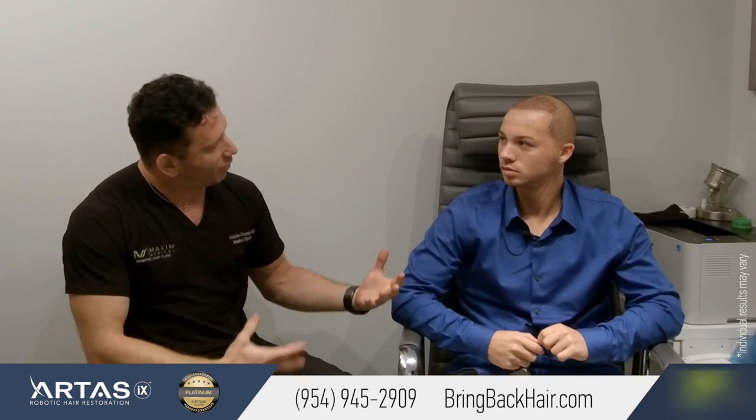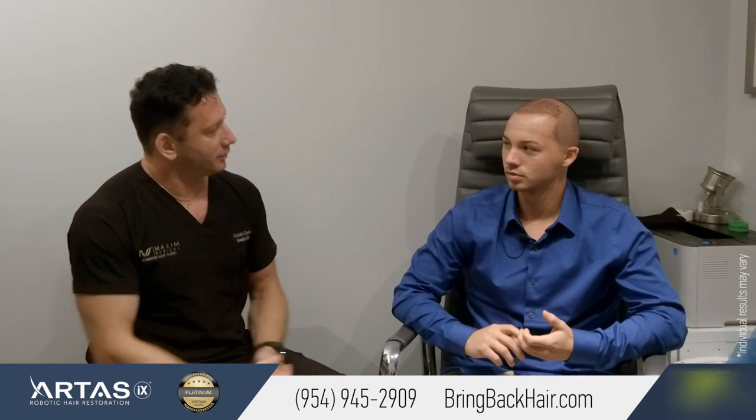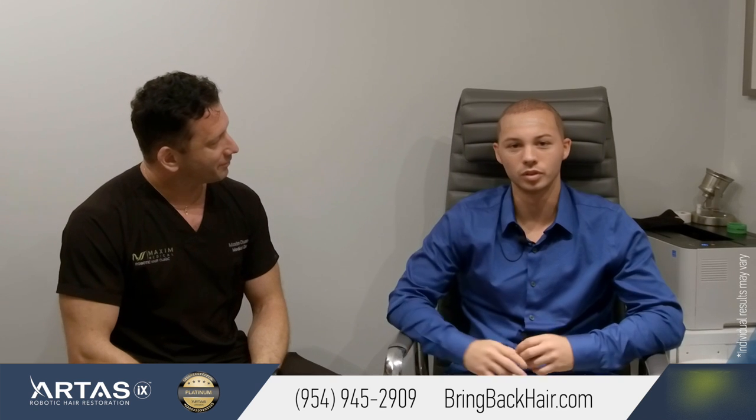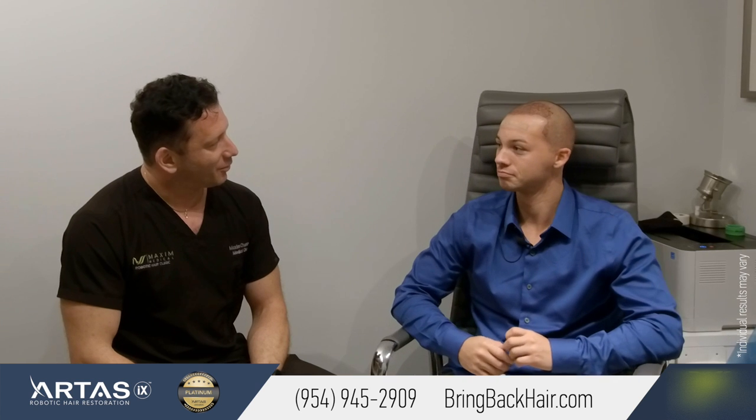And how was your overall experience from the beginning until the end — were you in a comfortable position? It was fine, it was great, it was comfortable. The staff was nice. If you needed anything, they were there for you and accommodating.